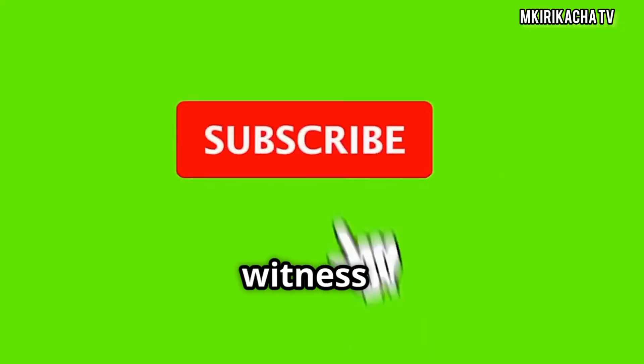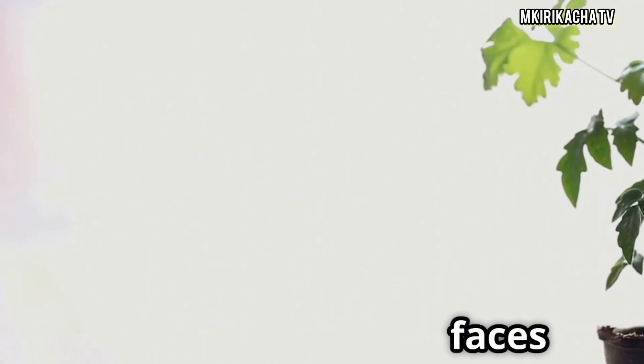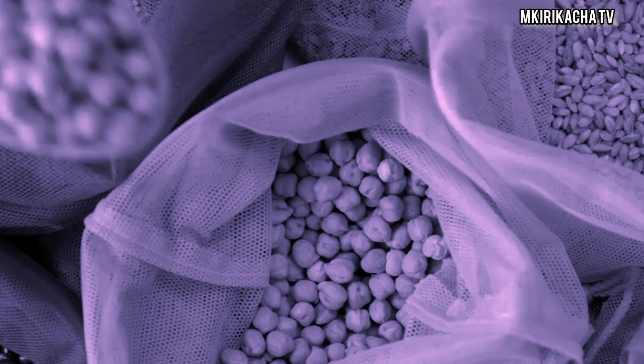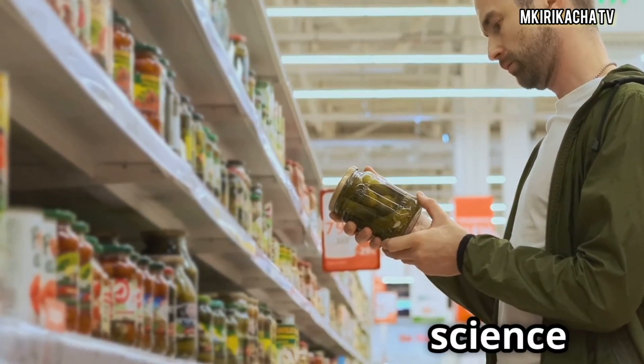Subscribe now to witness the truth unfold. Welcome back, soil warriors and tomato lovers. Today's mission is one every gardener faces: choosing the best fertilizer for tomato seedlings. The truth? Not all fertilizers are created equal. Many look great on the packaging, but what happens when the science speaks?